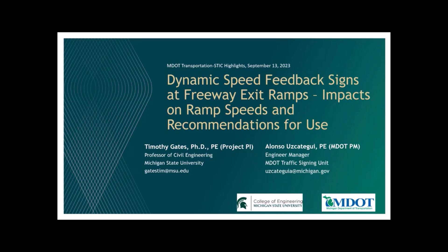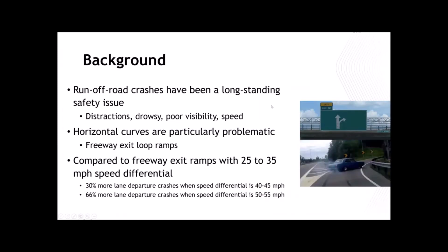I want to make clear that this study is strictly focused on the use of feedback signs at freeway exit ramps. Obviously, there are all sorts of other implementations of feedback signs, but I'll go through that quickly. The background motivation for this project: ramp curves are a very problematic location because there's a high speed to low speed change that has to occur. Drivers are coming in at a high rate of speed off the freeway and have to slow down very quickly to negotiate that curve.